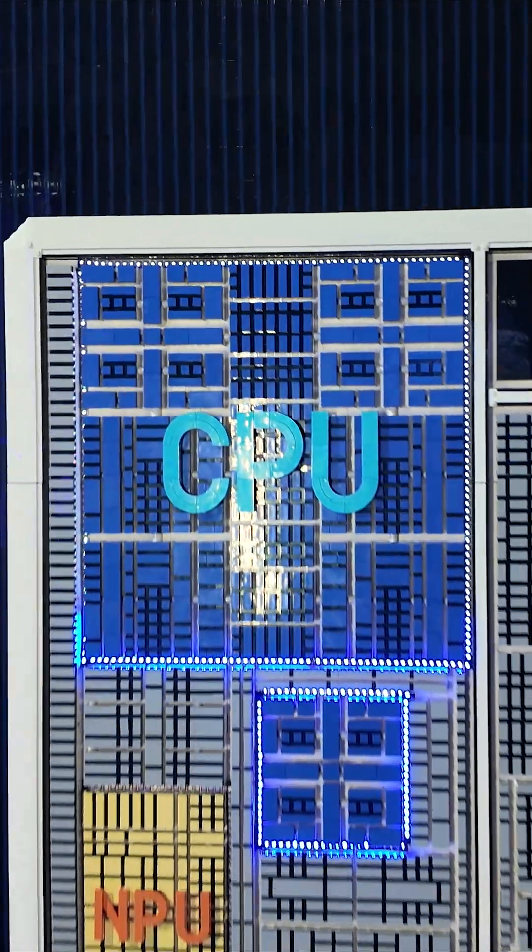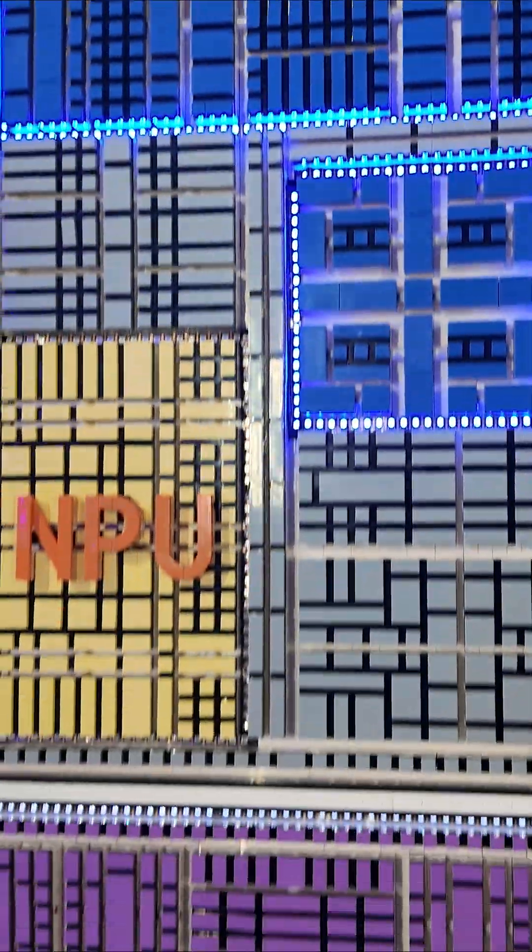AI PC — what does it mean and how is it different than your regular computer? 42,000 Lego bricks and a few LED lights are going to show you.